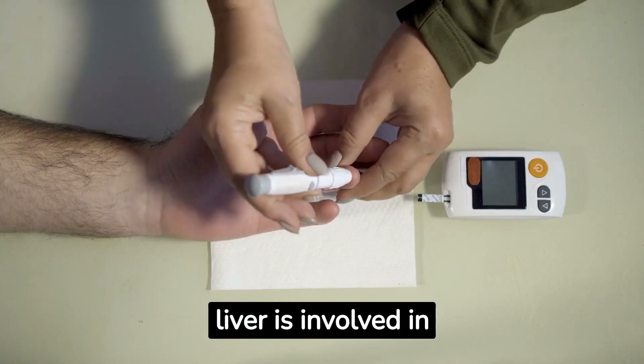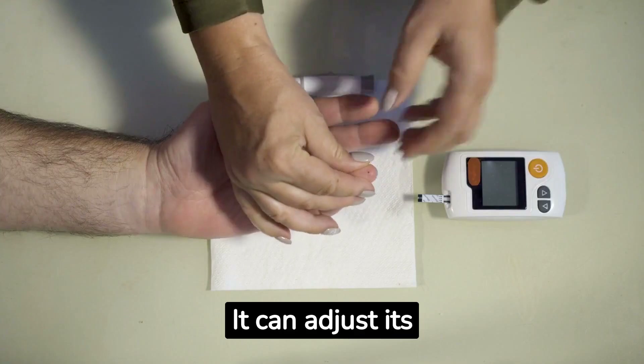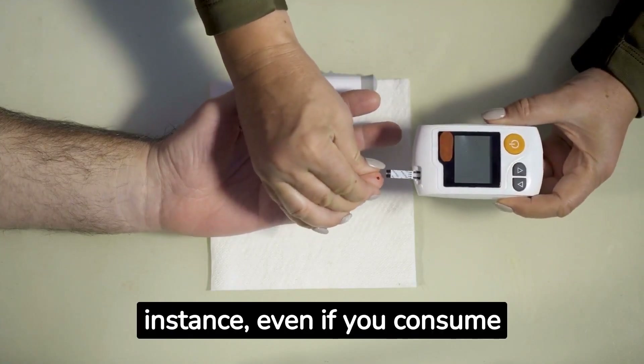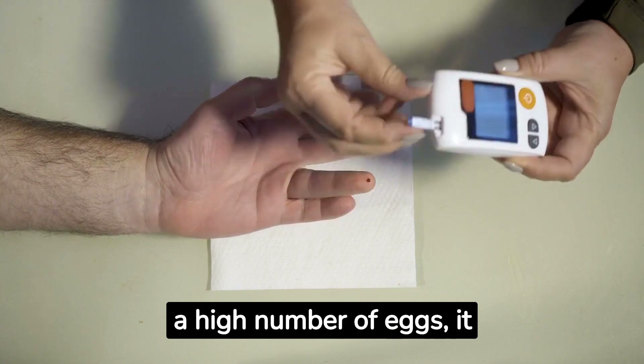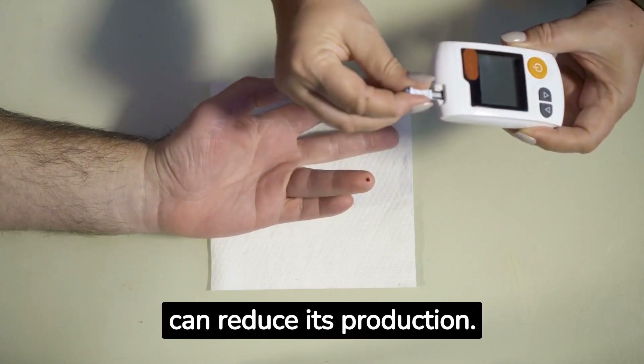Cholesterol levels: the liver is involved in cholesterol production. It can adjust its production based on your dietary intake. For instance, even if you consume a high number of eggs, it won't necessarily lead to a cholesterol increase as your liver can reduce its production.